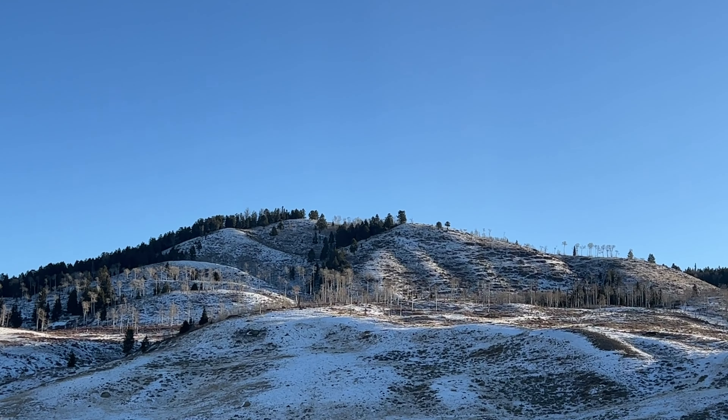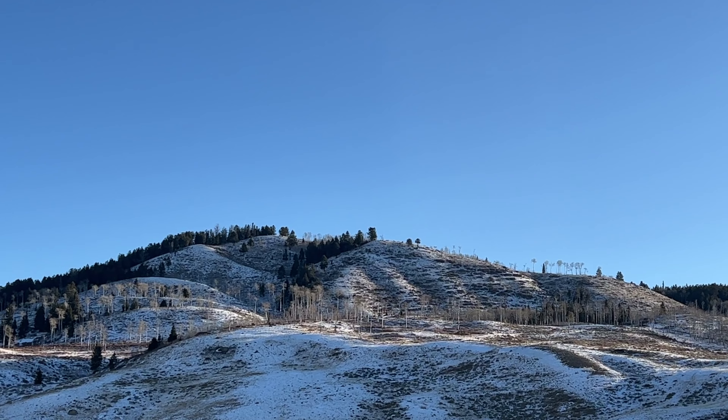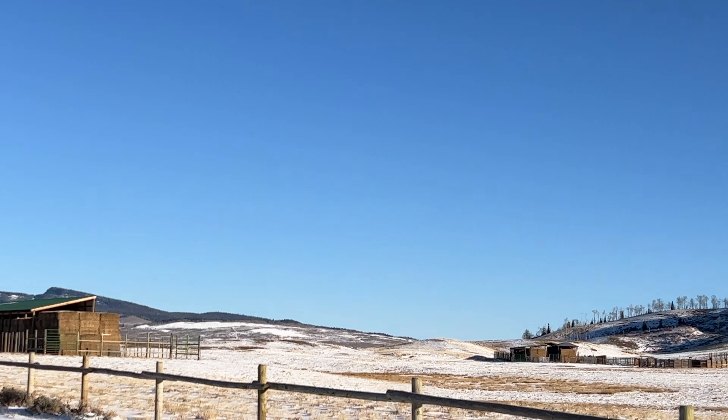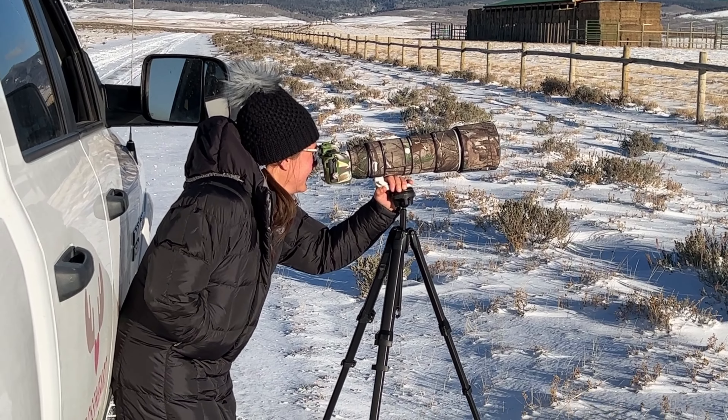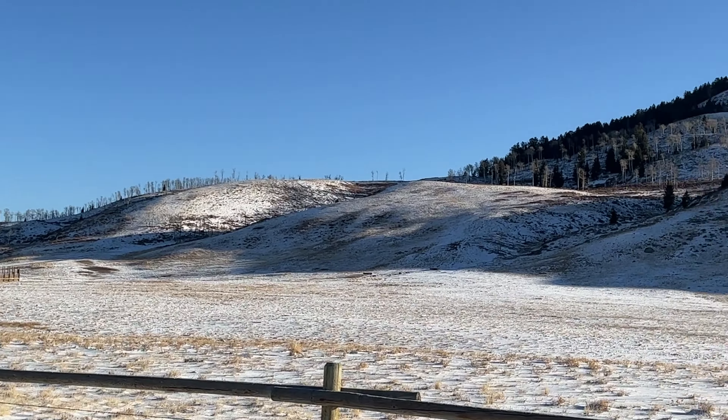While driving, we spotted a lot of elk on top of a hill. They were mostly females and calves. They were just laying down — it was cold. The sun was starting to kiss the hill; I think they were warming up.